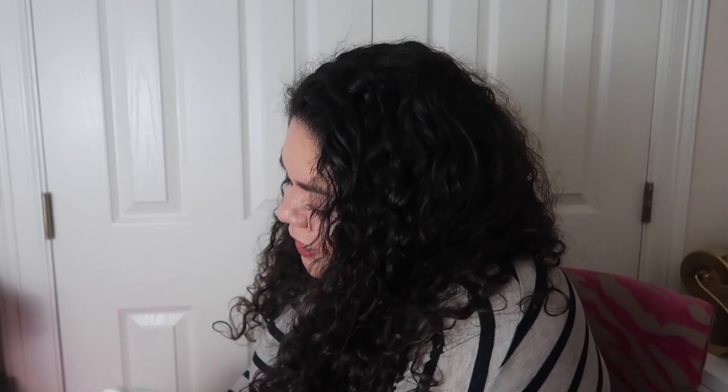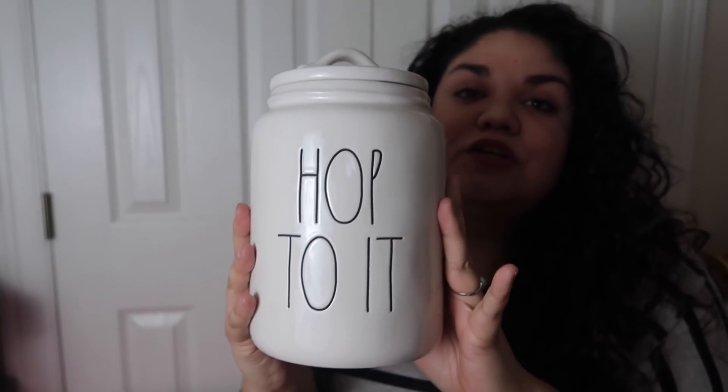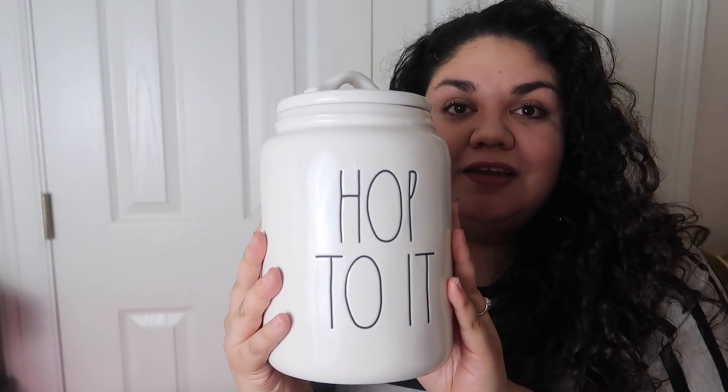The next item — I was very lucky for a local dunny to sell it to me at retail, and it is the Hop to It canister. This one was found at Home Goods and it retails for $14.99. I'm really thankful that she was generous enough to give it to me at retail.